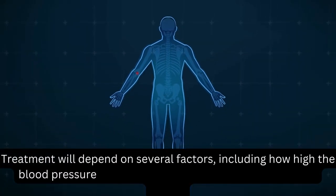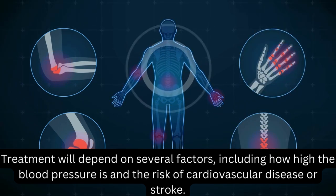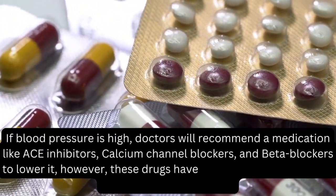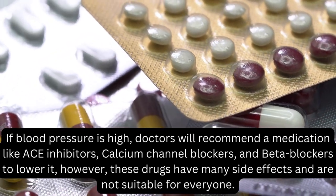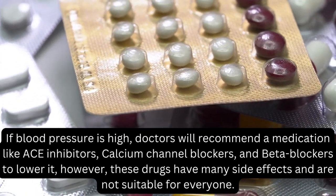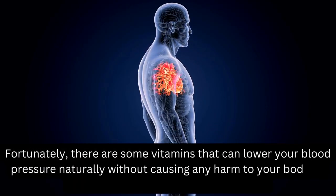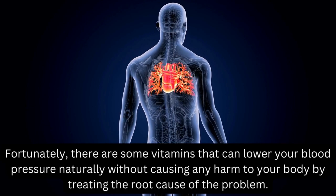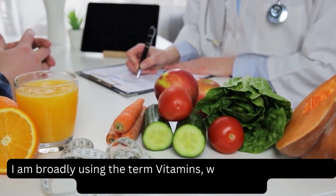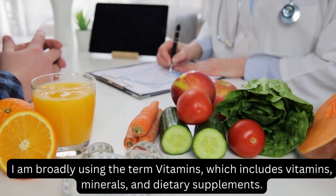Treatment will depend on several factors, including how high the blood pressure is and the risk of cardiovascular disease or stroke. If blood pressure is high, doctors will recommend medications like ACE inhibitors, calcium channel blockers, and beta blockers to lower it. However, these drugs have many side effects and are not suitable for everyone. Fortunately, there are some vitamins — broadly including vitamins, minerals, and dietary supplements — that can lower your blood pressure naturally by treating the root cause of the problem.